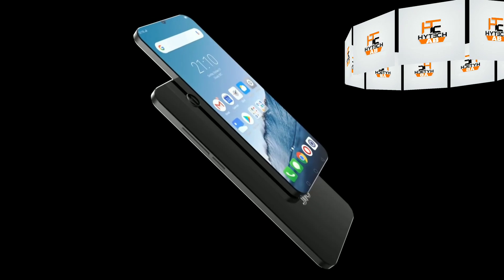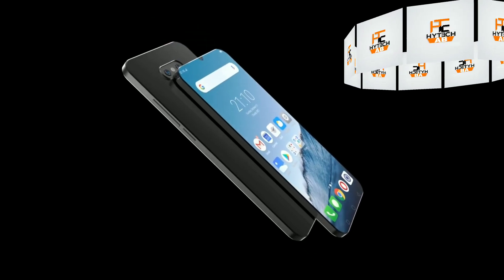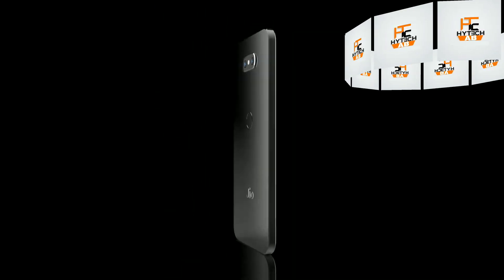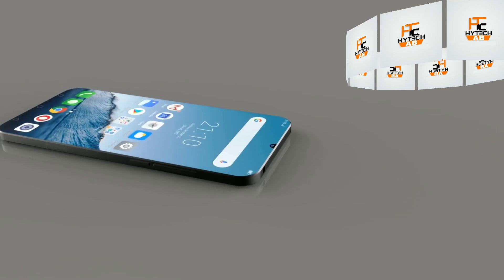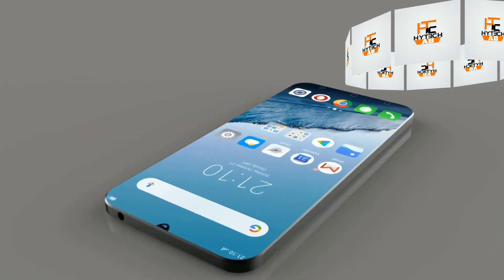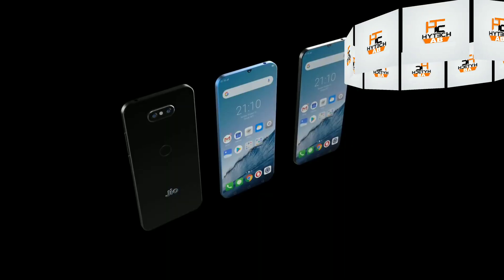Looking at the design, specifications, and features: if you talk about the screen, GeoPhone 3 will feature a 6-inch IPS LCD HD Plus display. If you talk about the processor, you can see the Unisoft 9836 processor, which supports AI technology.